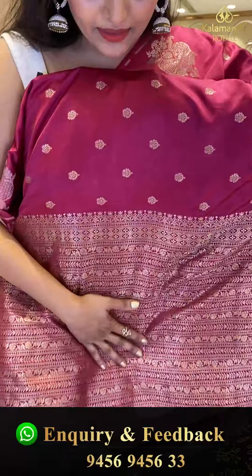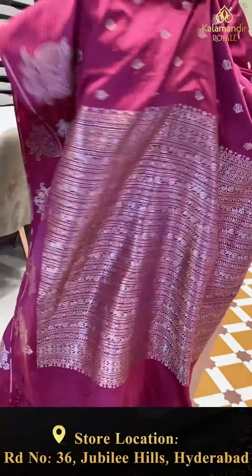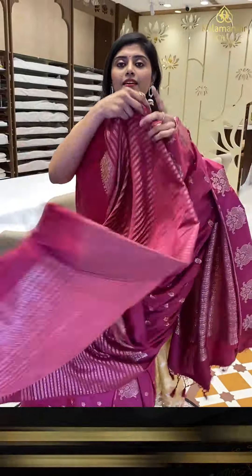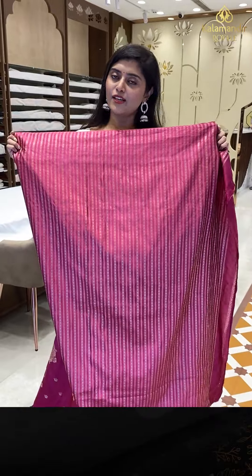This saree has a gorgeous pallu that comes in a horizontal pattern — we are seeing nice florals. Here is the blouse, which comes in a nice vertical pattern. Golden saree.